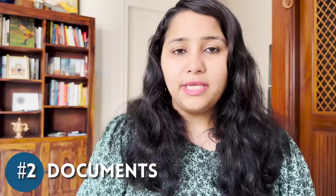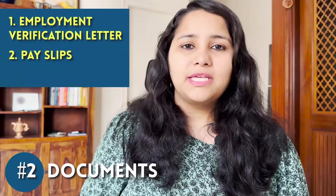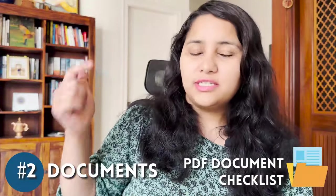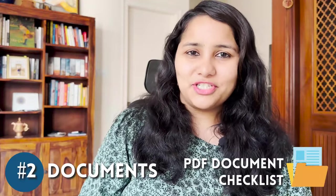If you're already working with the company in the US and are coming back for stamping, make sure you carry an employment verification letter, your pay slips, and your W-2 form. To make sure you have the entire set of necessary documents, we've created a PDF document checklist — the link is in the description box below.